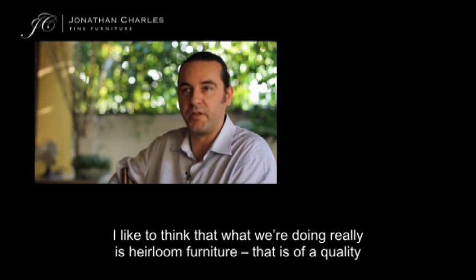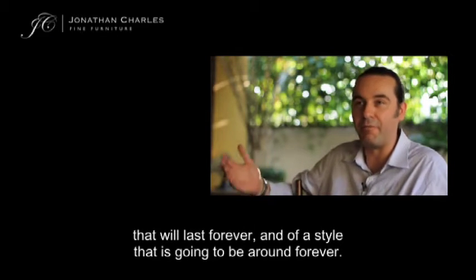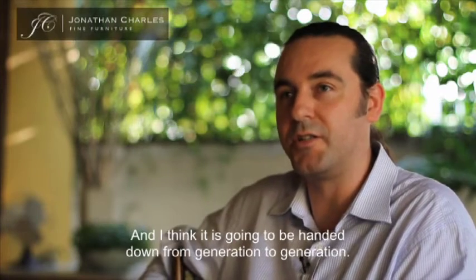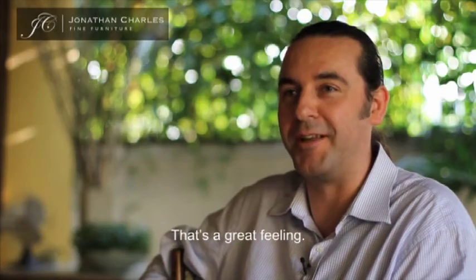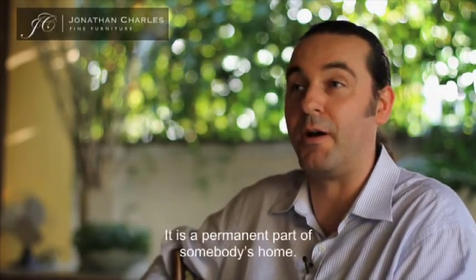I like to think that what we're doing really is heirloom furniture. It's furniture that is of a quality that will last forever, and of a style that is going to be around forever. I think it's going to be handed down from generation to generation, and that's a great feeling. You're not just making something that's a temporary thing — it's a permanent part of somebody's home.